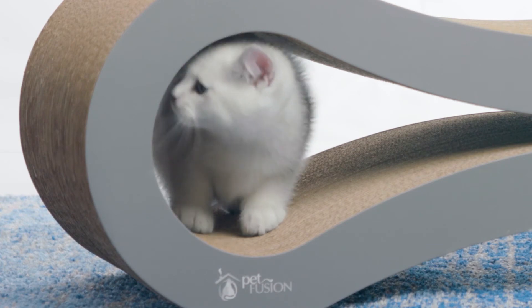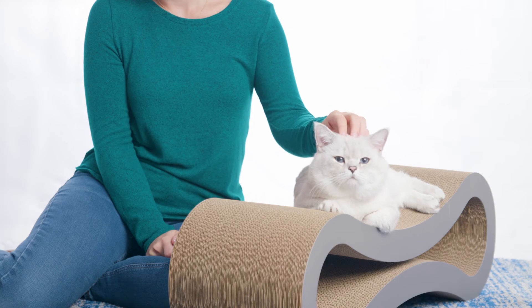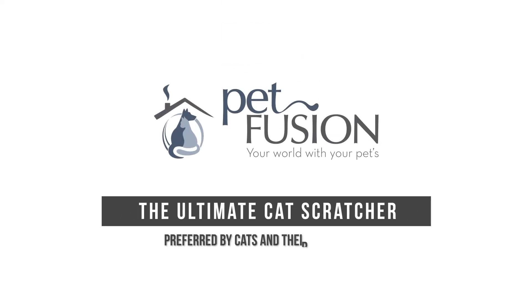Get your cat the Ultimate Cat Scratcher for the ultimate wellness-centered enrichment experience. With a Petfusion Scratcher, you can rest easy knowing your furniture is safe and your cat is happy and healthy in their home.